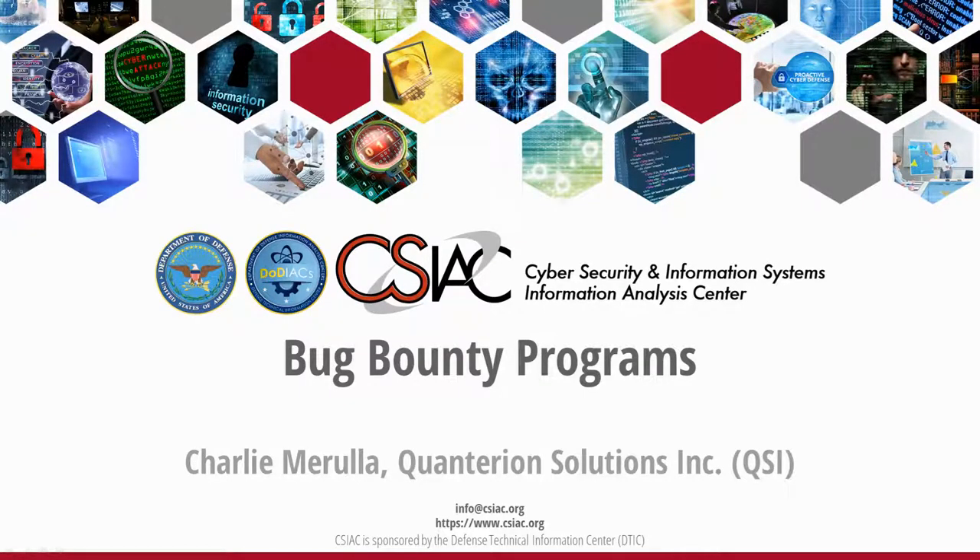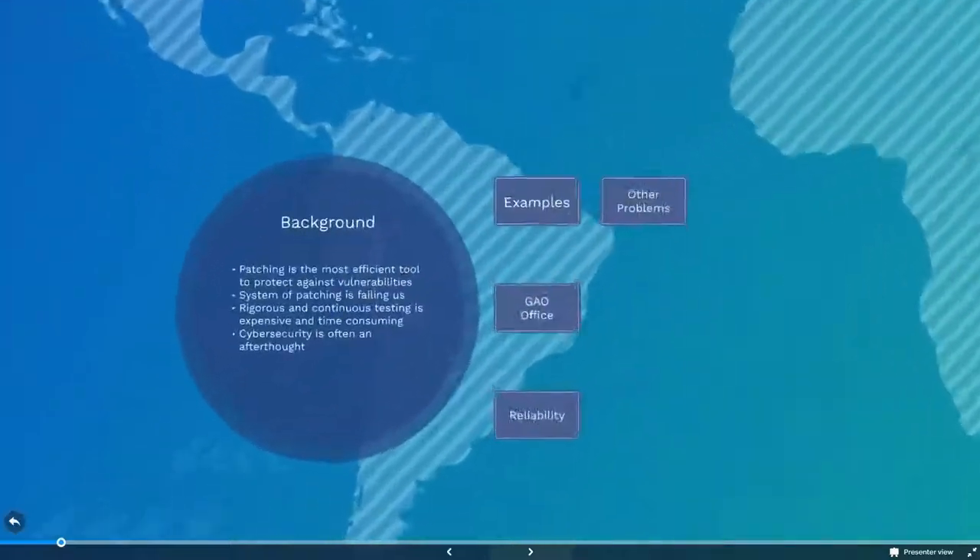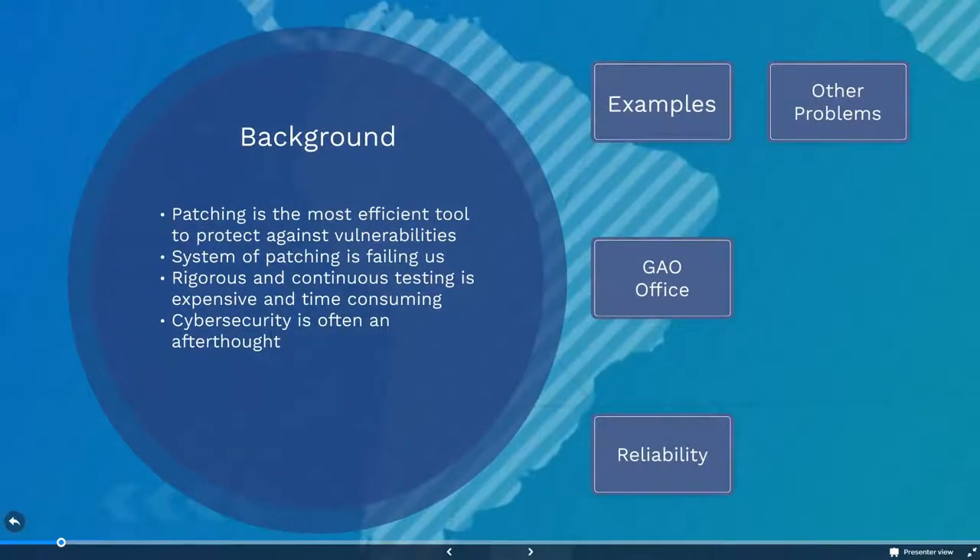We also invite you to check out and discover more original content available on our website at www.csiac.org.